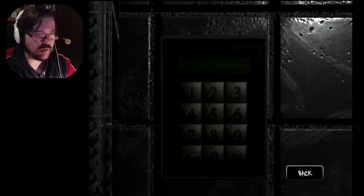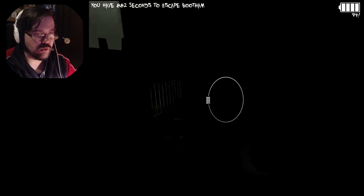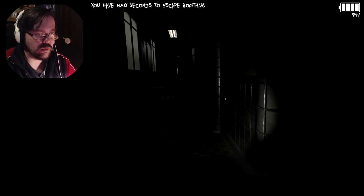3... 6... 5... 7... Okay. Let's go! Thank God I escaped.